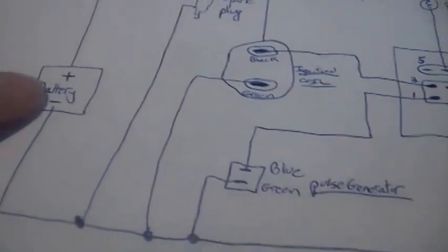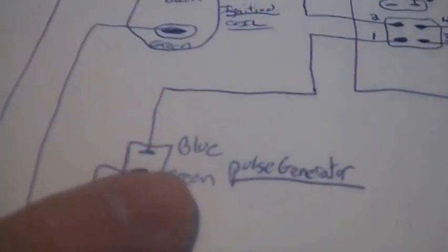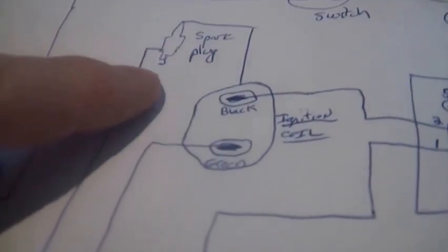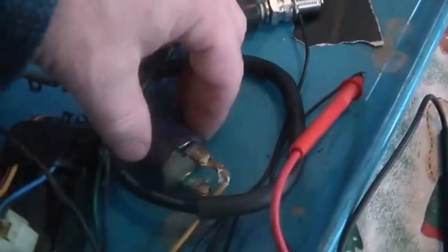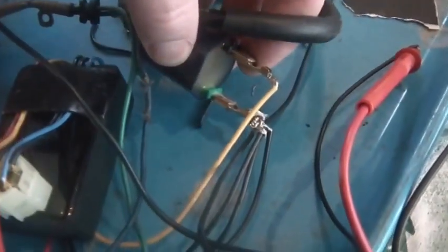There is an on and off switch on the power box. You can see how it goes around — there's the battery, you can see how everything's hooked up. I used black for ground. For the pulse generator, run the green to ground. For the coil, run the green to ground. For the spark plug, obviously, spark plugs have to be hooked to ground.